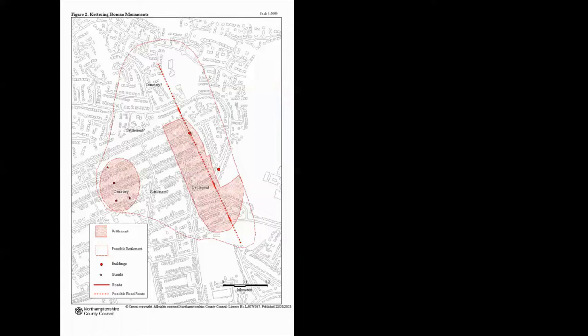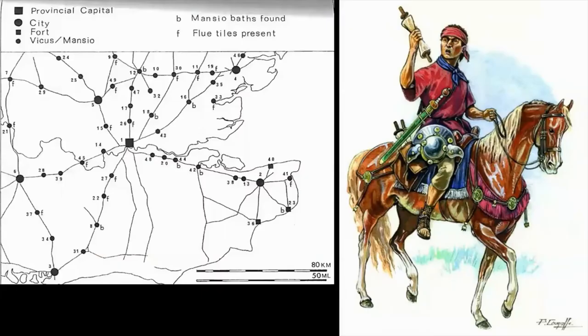Kettering, however, is a much more linear settlement. So there may be these two types: a very linear type and ones where there's a sort of suburban bulge.